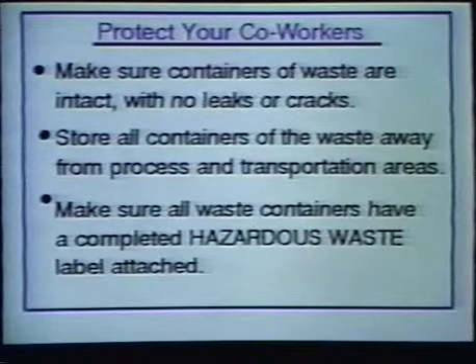To help protect your coworkers, make sure containers of waste are intact with no leaks or cracks. Store all containers of waste away from process and transportation areas to avoid accidental spills. And make sure all waste containers have a completed hazardous waste label attached.